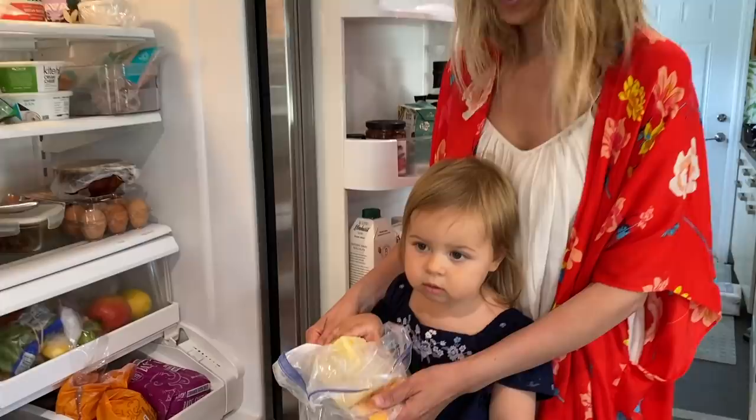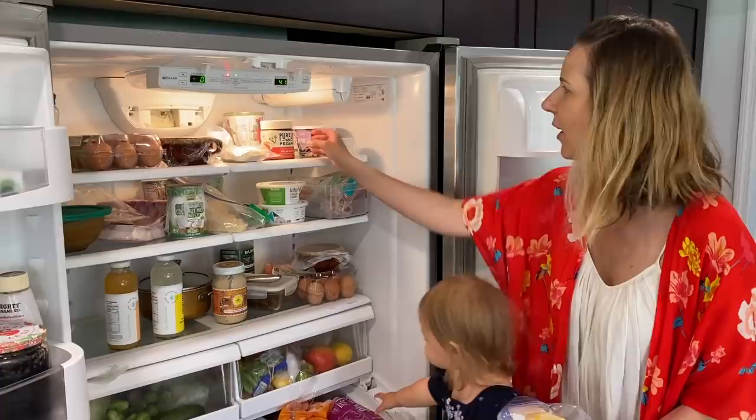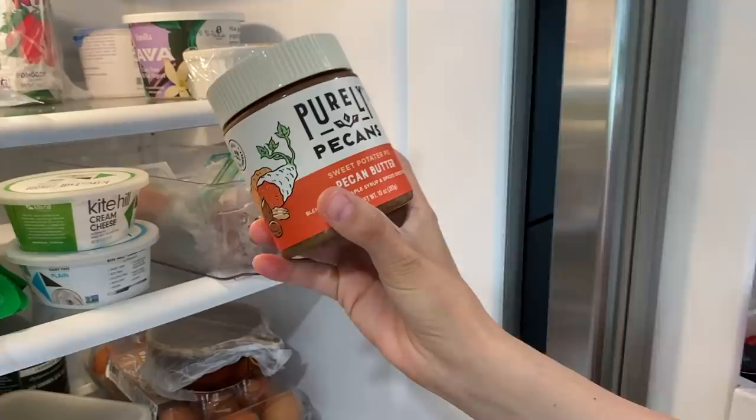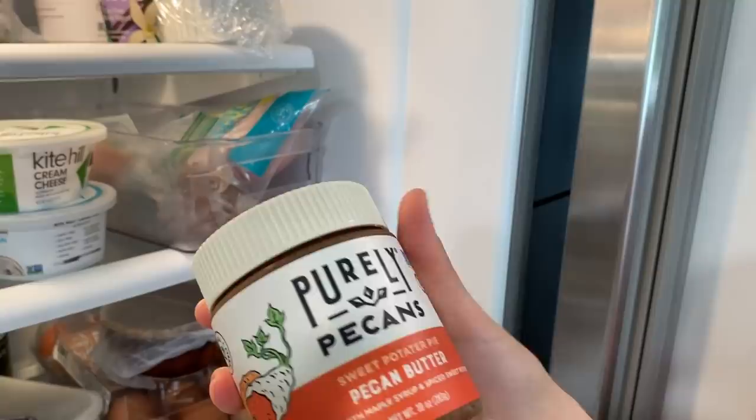Rose is already digging into the big block of cheddar Dubliner cheese from Costco. One of my favorite things in the fridge currently is this pecan butter. It's unbelievable — clean ingredients, of course. This one is a sweet potato pie pecan butter. It's just so creamy and delicious. I mean, it's like almond butter, but way better.